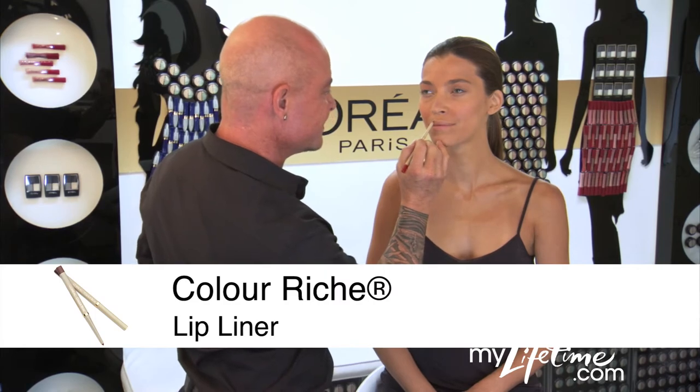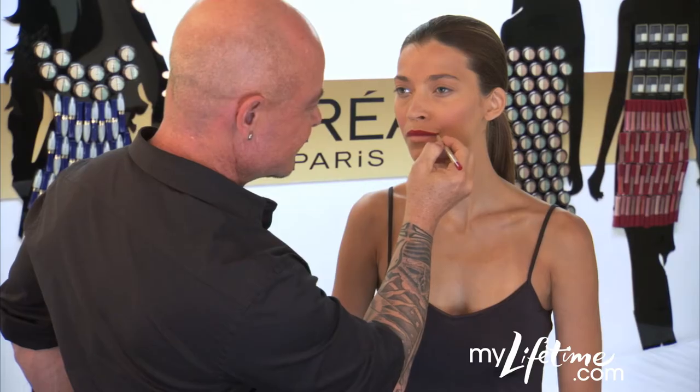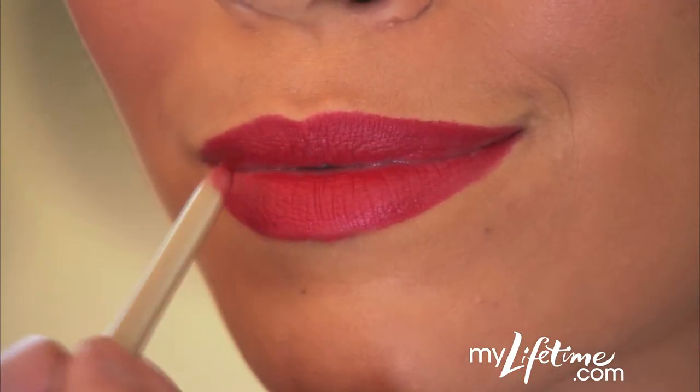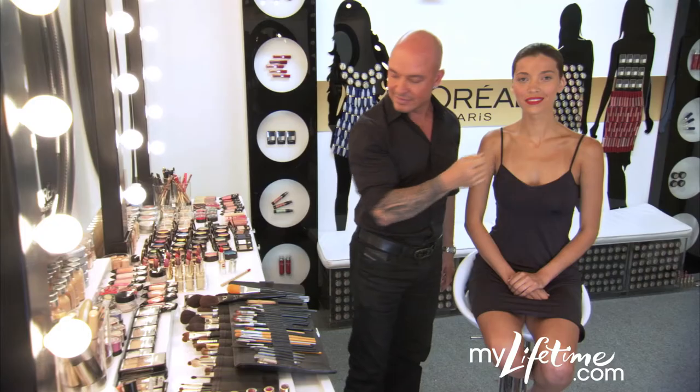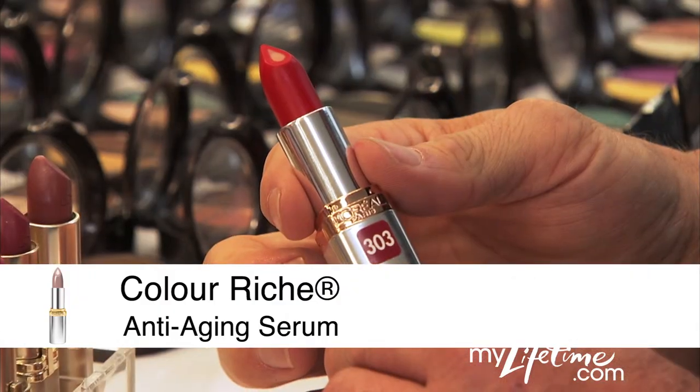For the best results when applying lipstick, line your lips with ColorRiche Lip Liner, which adds definition and helps lipstick last longer. If you prefer lipstick over lip gloss, a great option is ColorRiche Anti-Aging Serum Lip Color.